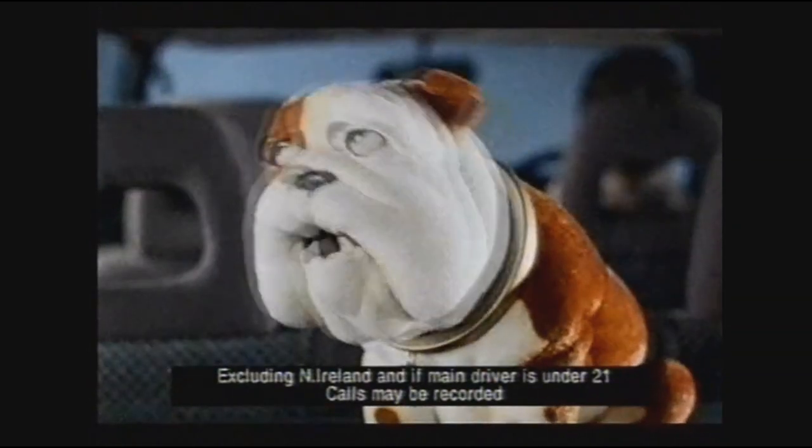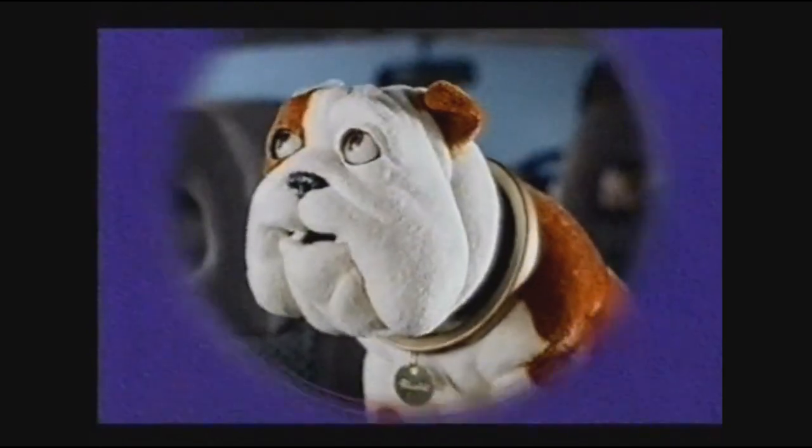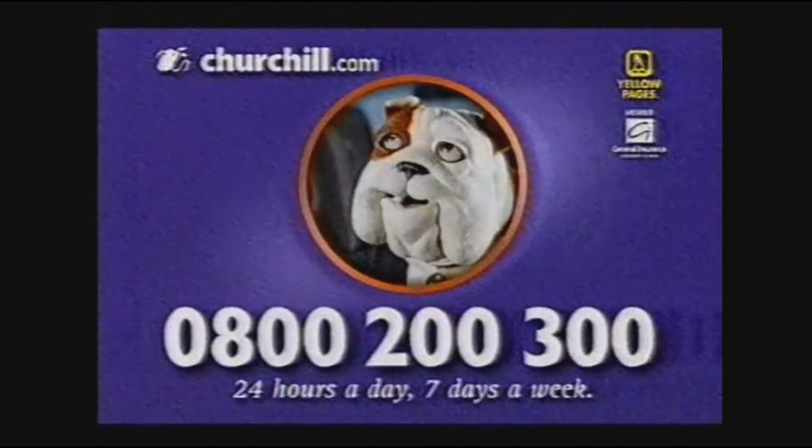Hey, turtle! Are you eating a sweet? Yes, I am. Darned! I apologise. Can I have one? Give the dog a phone now and see how much you could save on car insurance.